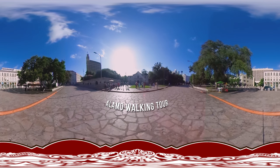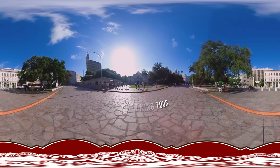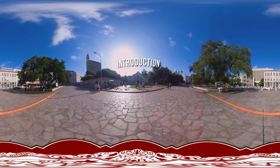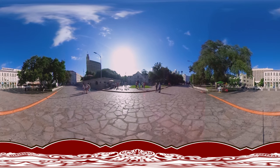Europeans considered Texas a wilderness waiting to be tamed. The Spanish first visited this area in 1691 and met native people camped at the springs just north of here. Much of the original mission, San Antonio de Valero, now lies beneath buildings, streets, and the plaza you see today.